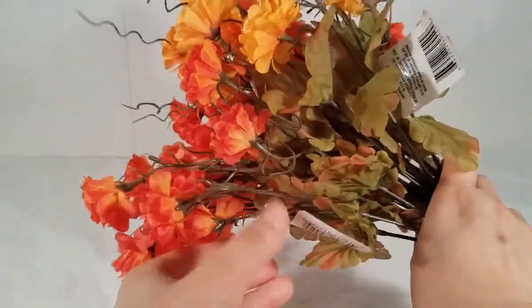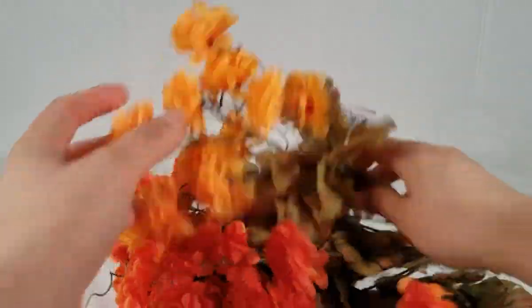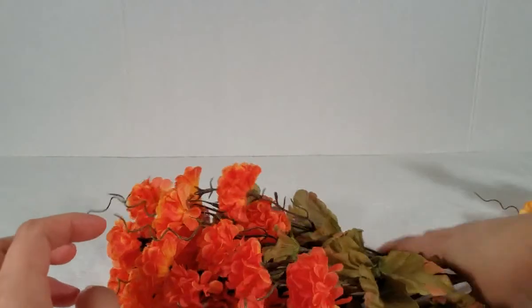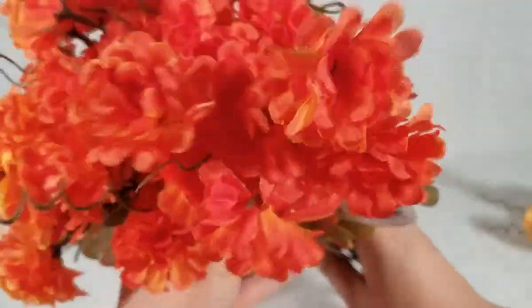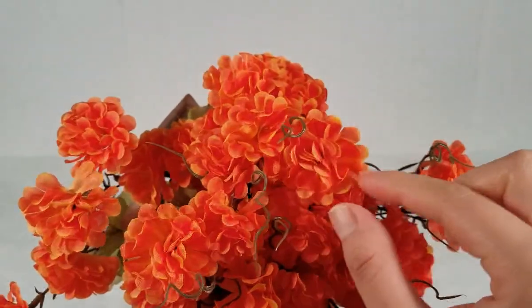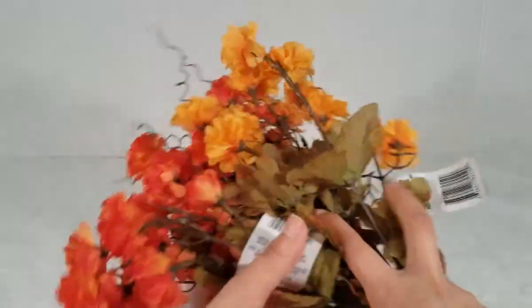Then I picked up some flowers — these are called mini mums. I got one yellow one because I already have some yellow but needed another, and then four more in an orangey-yellowish color. They're orange but with a little yellow on the edge, so I figure they match really well. These are going to be used for a DIY, so stay tuned for that.